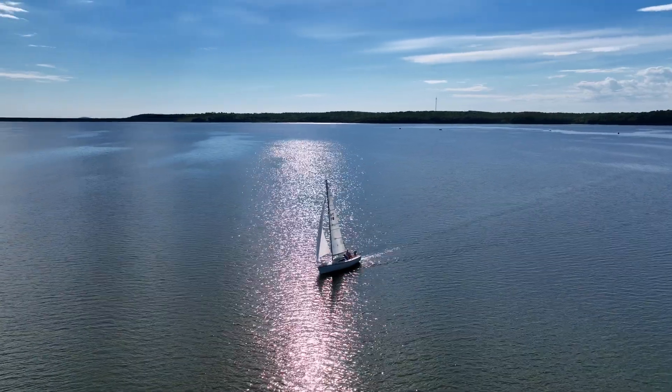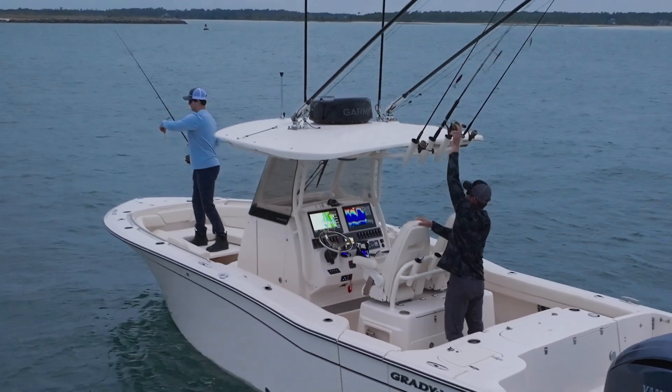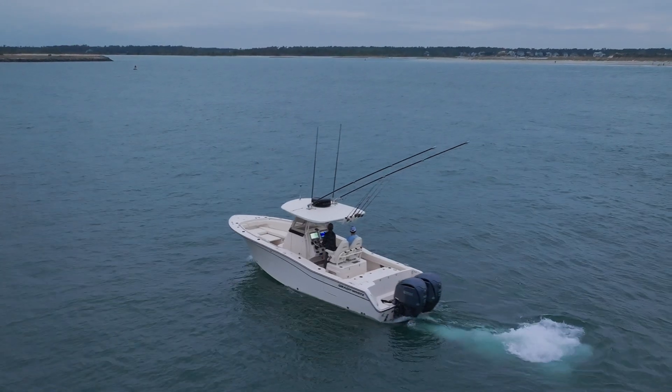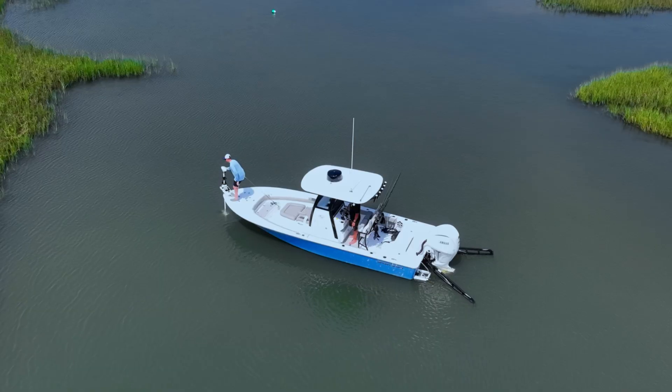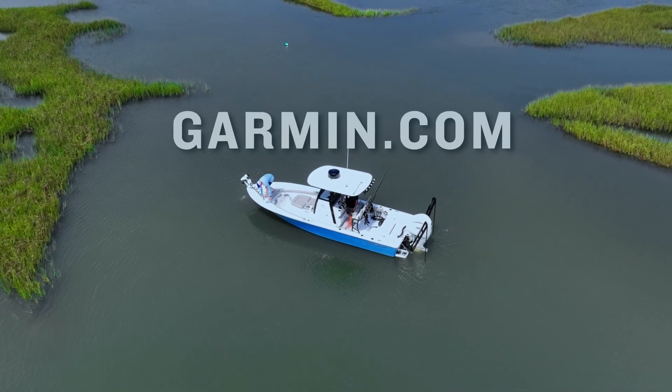So whether you're a seasoned sailor, weekend boater, or dedicated angler, the GPSMAP X3 series is your ultimate companion while on the water. For more information on the latest in marine electronics and more, head on over to Garmin.com.